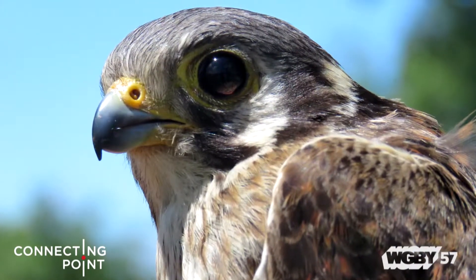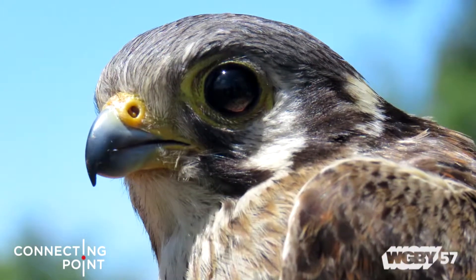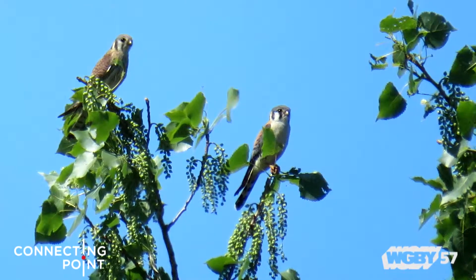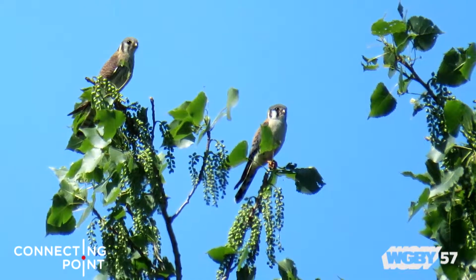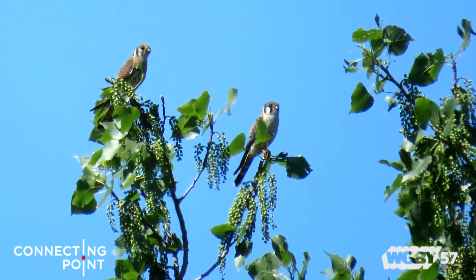The American kestrel is North America's smallest falcon — it's a kind of hawk, about the size of a mourning dove. They're a very lovely little colorful bird. You might see them hovering over fields or sitting on power lines. They're peculiar for hawks in North America because they actually nest in cavities.